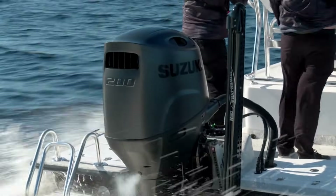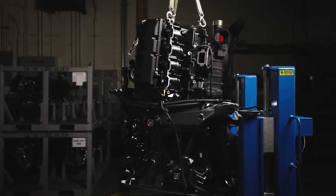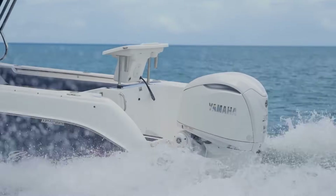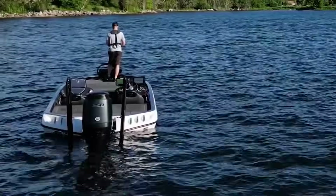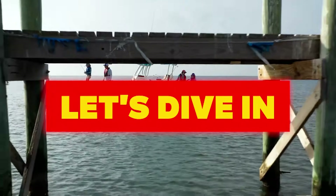They have the same horsepower numbers on the cowling, the same price tags, but completely different machines underneath. Today we're pulling back the covers on what separates American and Japanese outboard engineering — the design philosophies that create these differences, the real-world performance that results, and what it means when you're choosing which engine hangs on your transom. Let's dive in.